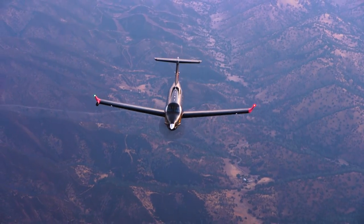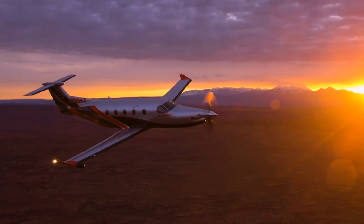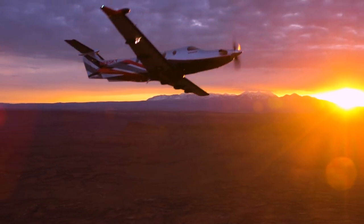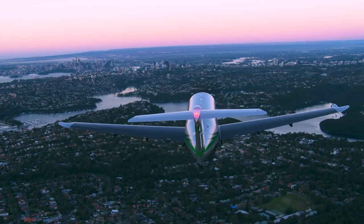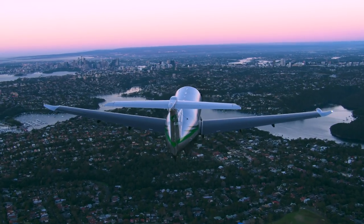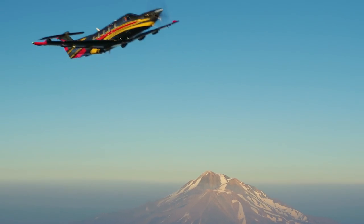Today, with more than 1,500 PC-12s flying, the concept of a large single-engine turboprop aircraft is no longer a novelty, but an accepted truth that initial naysayers are now desperate to copy. But there can only be one true original, and that's the Pilatus PC-12 NG.